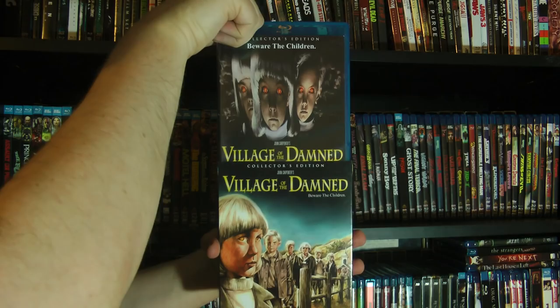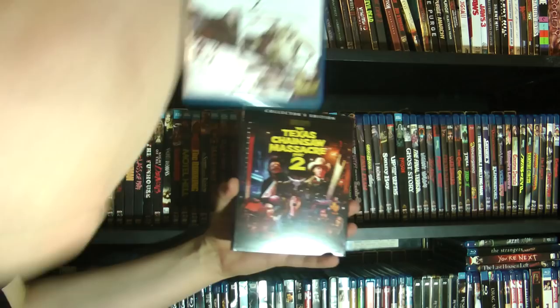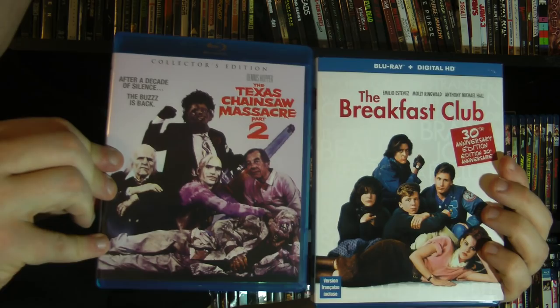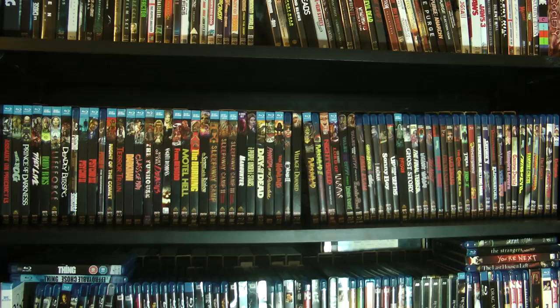Oh hey, Texas Chainsaw Massacre 2, which I mentioned in the previous video. I actually have the regular release of that as well — I couldn't remember if I'd grabbed the Scream Factory one, but apparently I did. There's been a few movie posters over the years that have done a little riff on the Breakfast Club ensemble picture — love that, cracks me up every time.